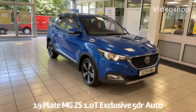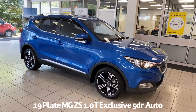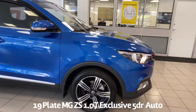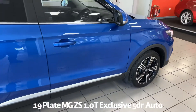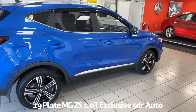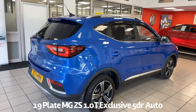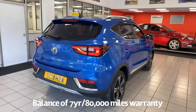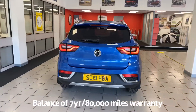Welcome to the Fraser's MG video walk round for this MG ZS we now have available. This is a 19 plate MG ZS 1 litre turbo exclusive automatic, finished in laser blue metallic. It's covered just over 1,200 miles from new, is one owner with full service history, supplied by ourselves and serviced by ourselves.